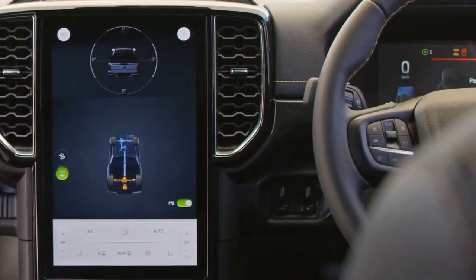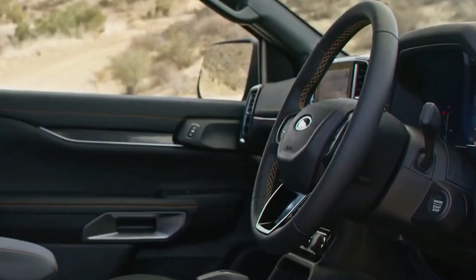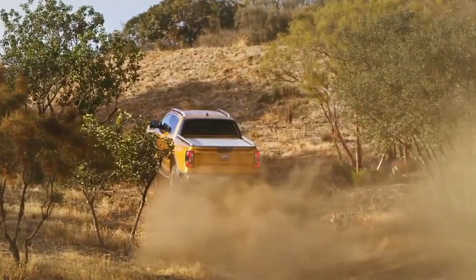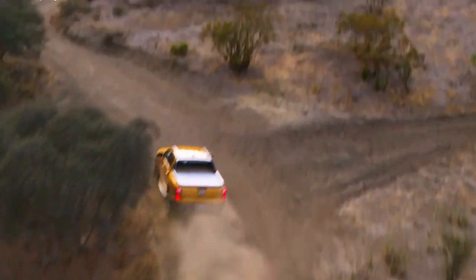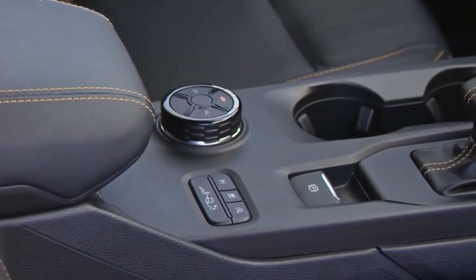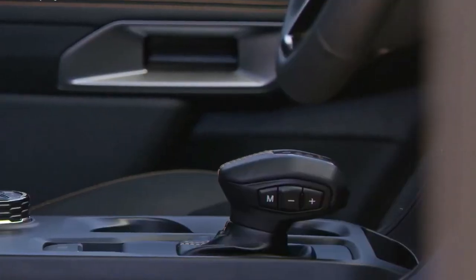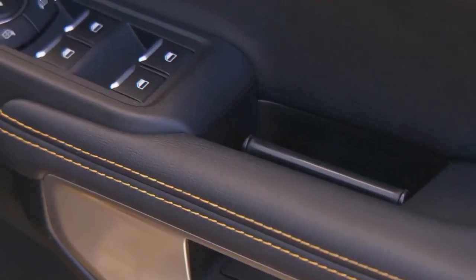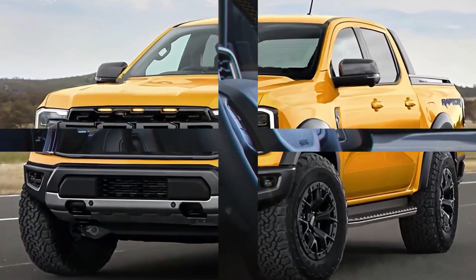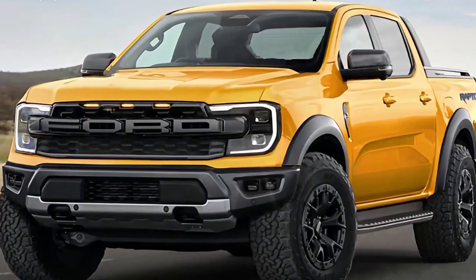Conjecture still surrounds what powertrain the Raptor will receive, but we do know it'll be from the EcoBoost family of V6s. The likely candidates are a reworked twin-turbocharged 2.7-liter unit from the Bronco, or the turbocharged 3.0-liter V6 from the Explorer — the latter generating a staunch 400 horsepower (300 kW) and 415 lb-ft (560 Nm) of torque.